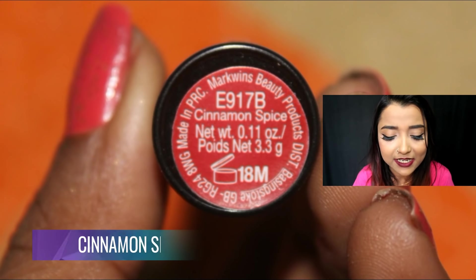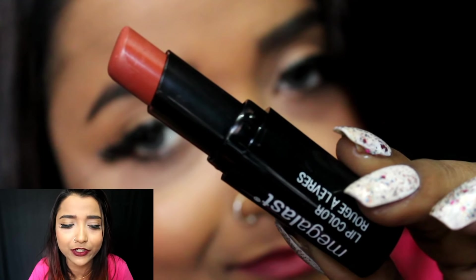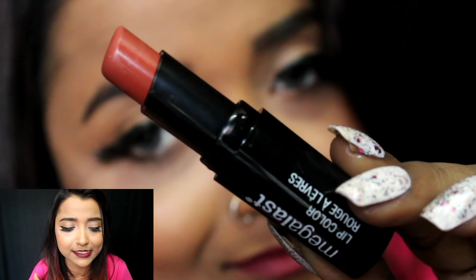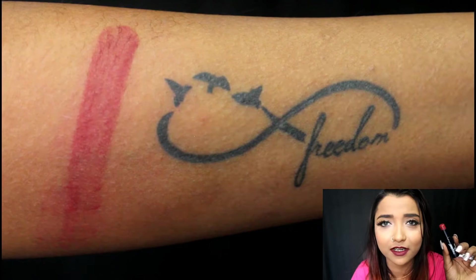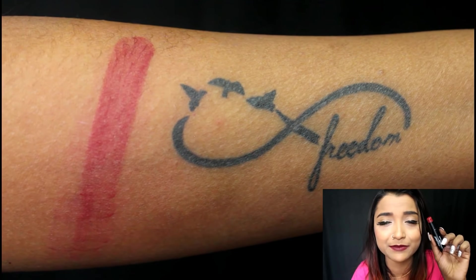The next shade is Cinnamon Spice, which is a beautiful brownie-red color with a rusty warmth to it — a very warm-toned shade. This color is truly universal and suits all skin tones: fair, medium, dusky, and deeper.